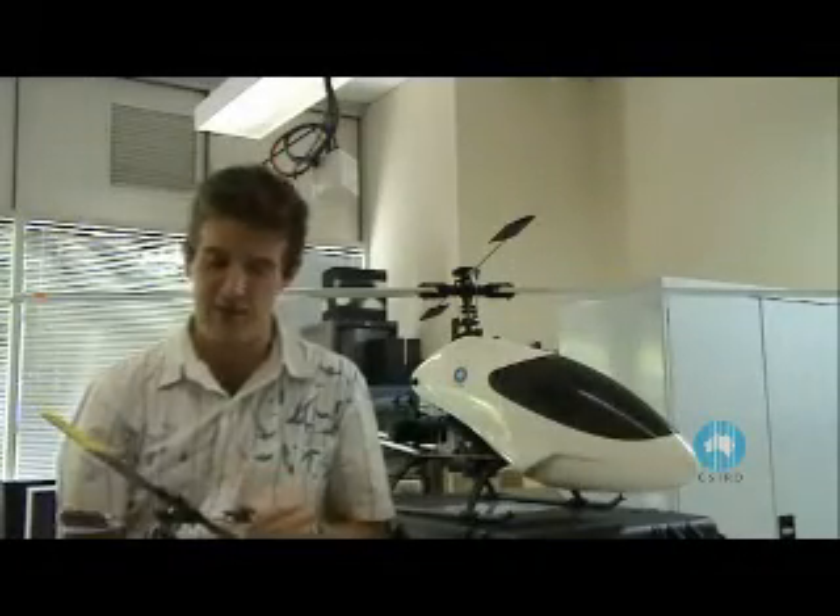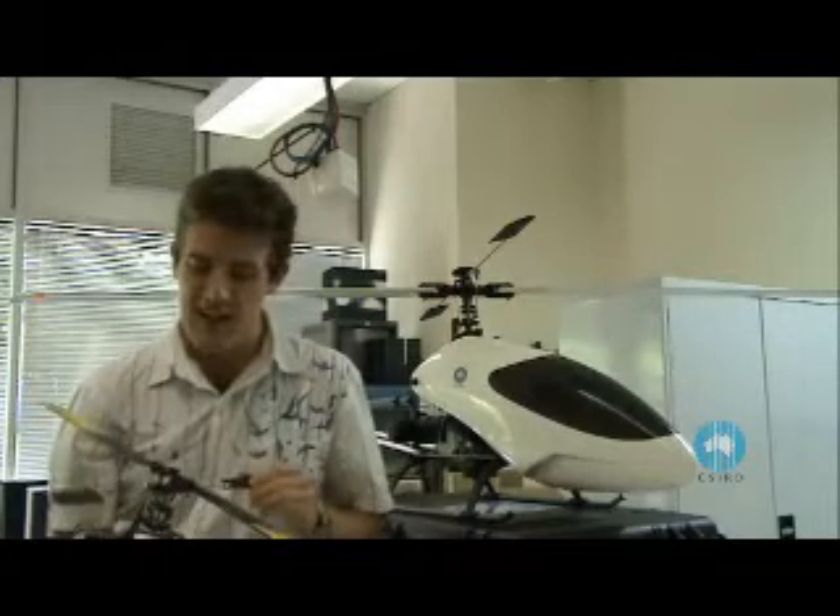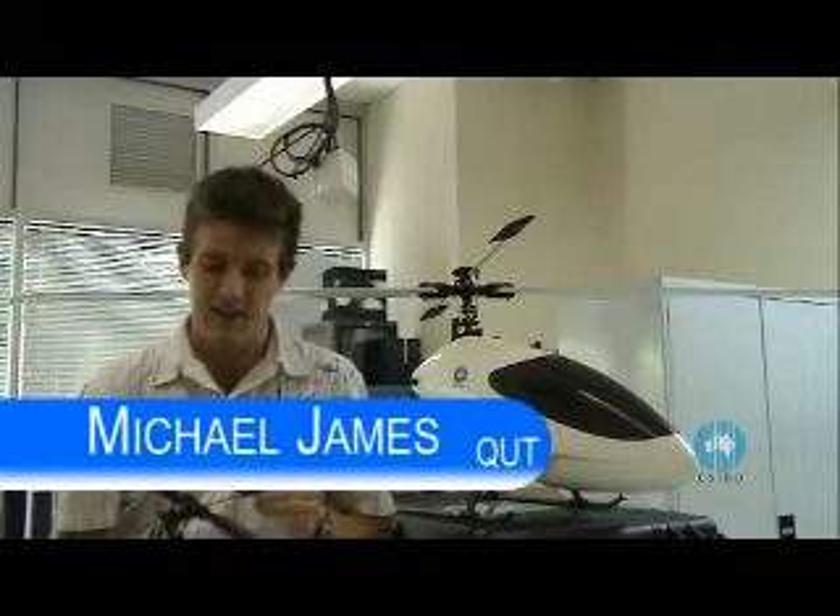It's run every year by CSIRO. This year we've had a record number of students — 28 at QCAT here in Brisbane. It's run basically for engineering students just finishing their third year, going into the following year usually. It's run so they can get some real-world experience and apply their skills in an actual research facility.